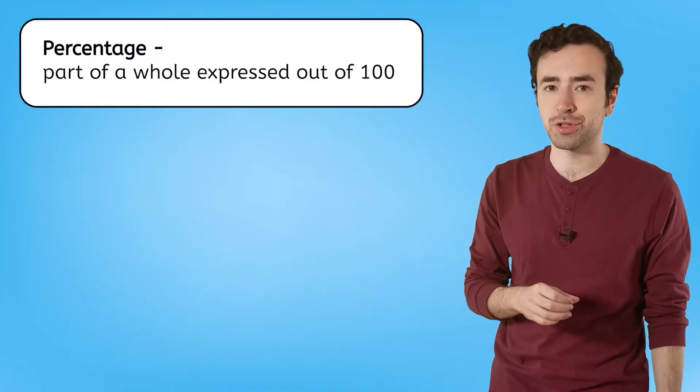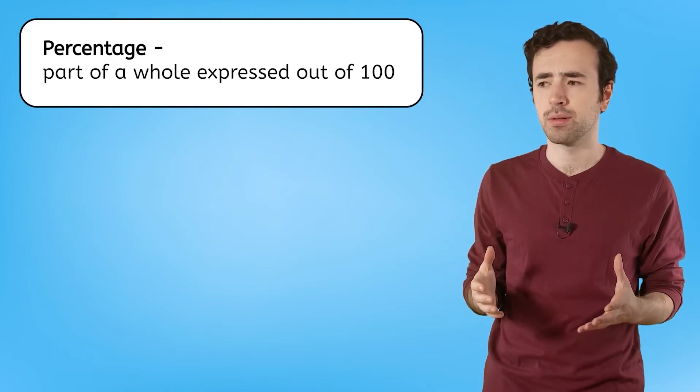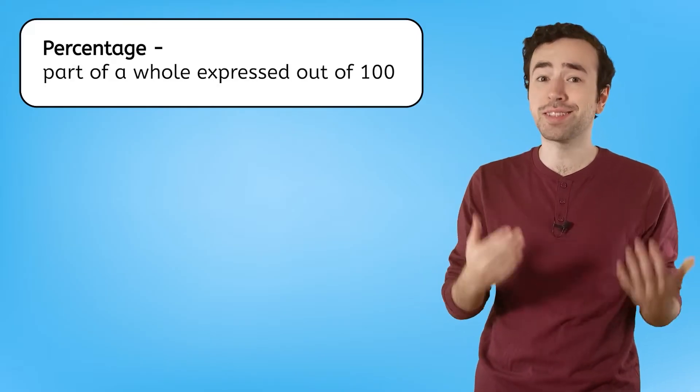A percentage is a part of a whole expressed out of 100. Part of a whole — where have we heard that before? Of course, fractions and decimals!